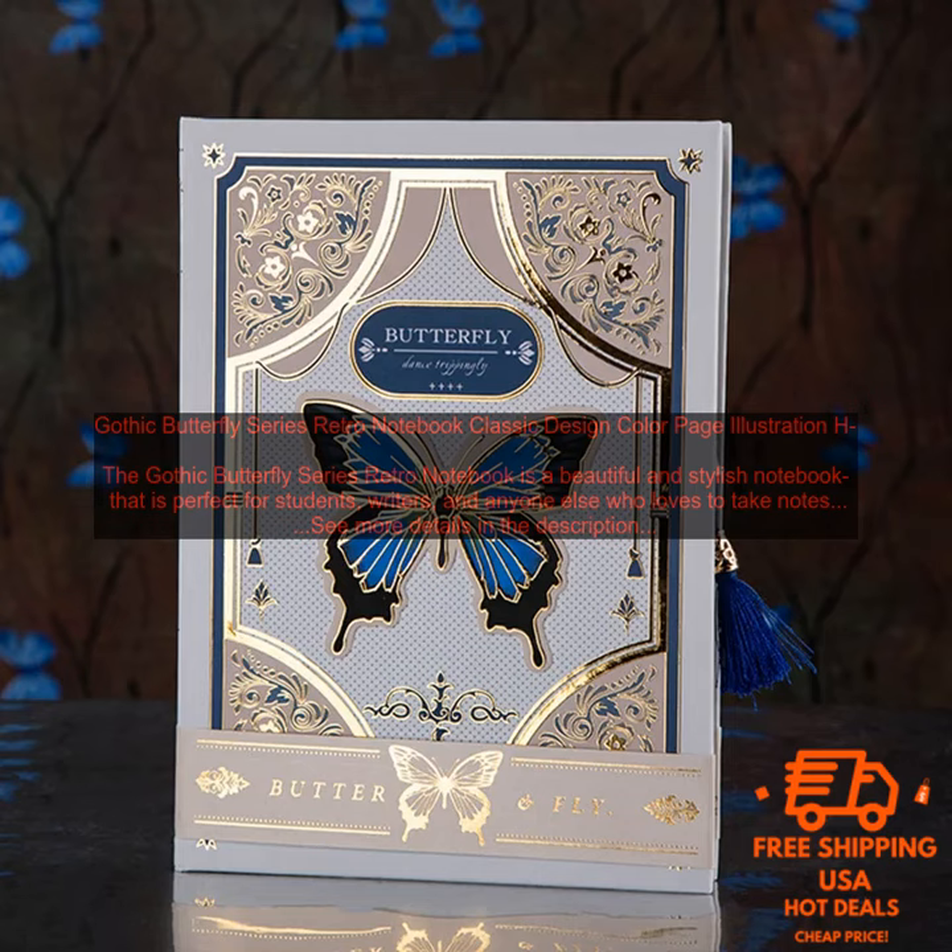Here are some tips for writing an affiliate marketing review: be honest and objective; focus on the benefits of the product and how it can help your readers; use persuasive language to encourage your readers to click through to the affiliate link; and include a call to action at the end of your review.